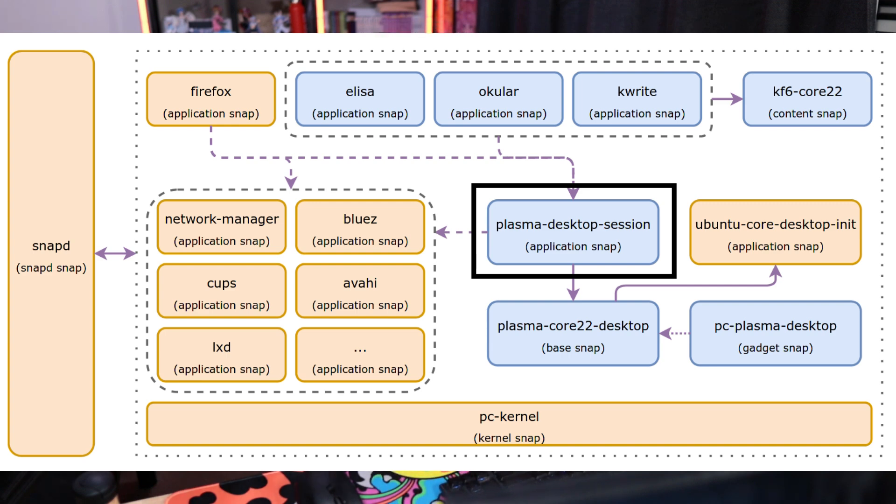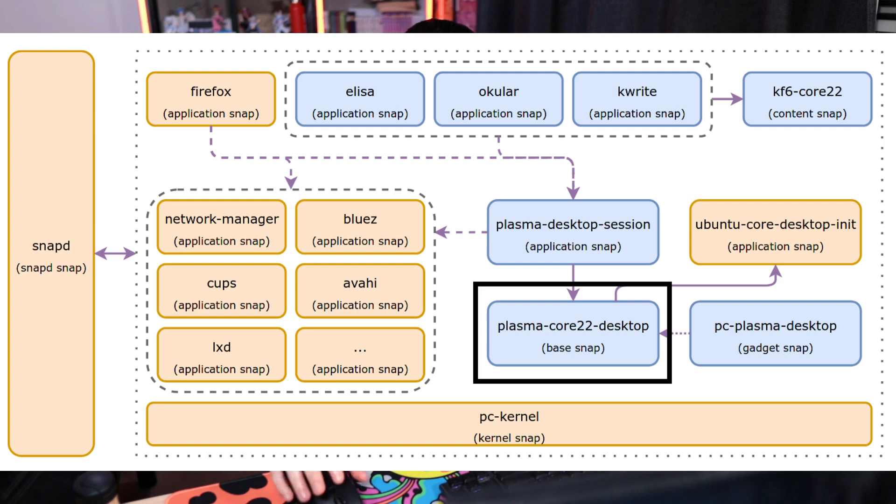This needs to be here because when you have everything as a snap, there are a lot of things that just don't work out of the box like you would expect. Where the desktop actually comes from is the Plasma Core 22 Desktop — this is the base snap, which also contains the rest of the base system. The binaries inside the base snap are coming directly from KDE Neon, which already has up-to-date KDE software. The applications and the content snap they rely on, however, are being built directly from source.